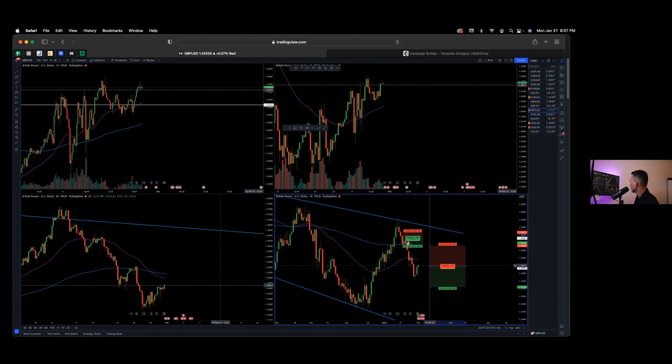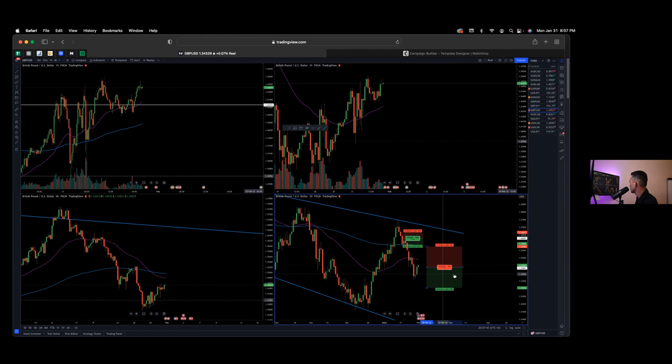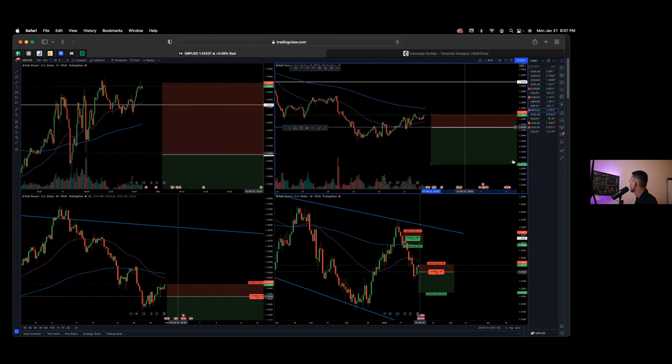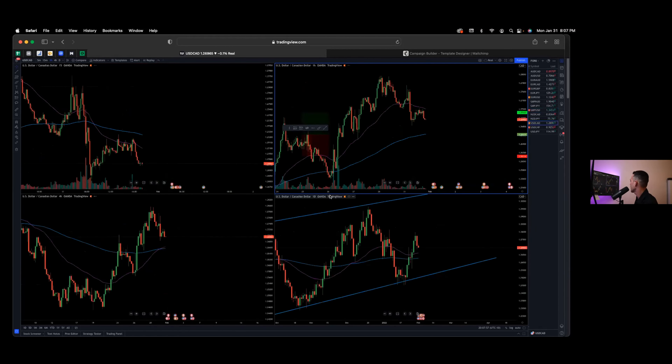Pound Dollar — I'm also looking for shorts on this one. I shorted the market earlier in January on the 19th. If you pay attention to the watch list we put out, this was on the watch and the short did work out successfully. However, it's doing a little pullback so I'm looking for another short entry. It is above the EMAs so I'm going to be waiting patiently.